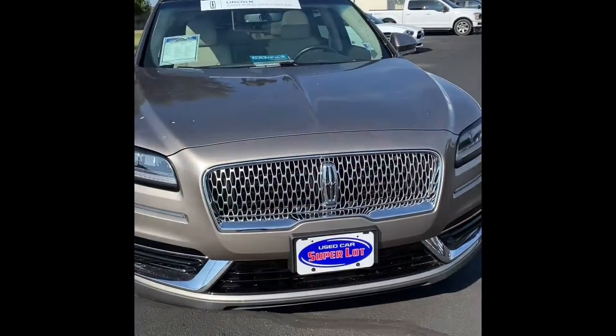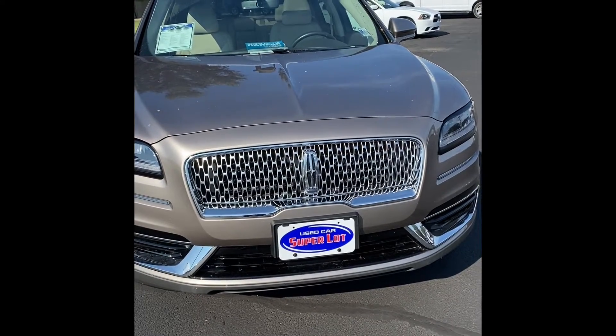Hi, this is Justin Hughes with Wichita Falls Ford Lincoln Used Car Superlot. Here's a look at the 2019 Lincoln Nautilus.